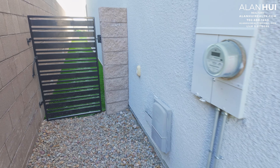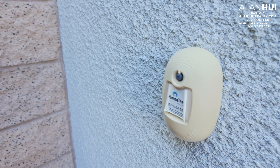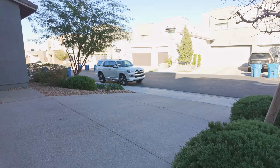On the garage side of your home is your gas meter, electrical panel, side gate, as well as a TX system. The TX is a pest control system. If you'd like to use the TX system, there will be a monthly recurring cost.